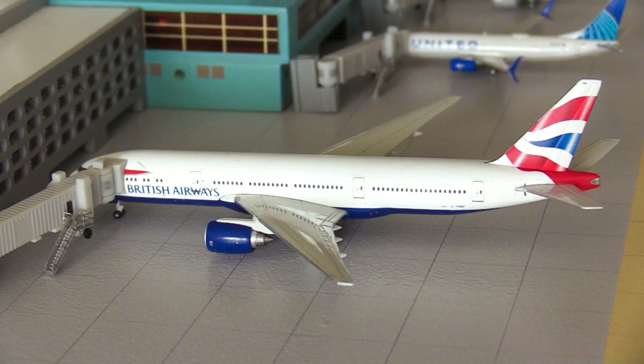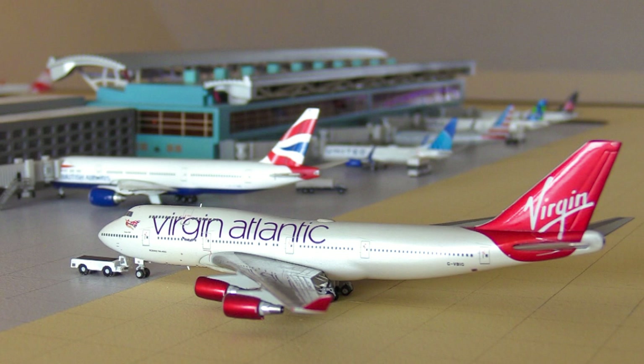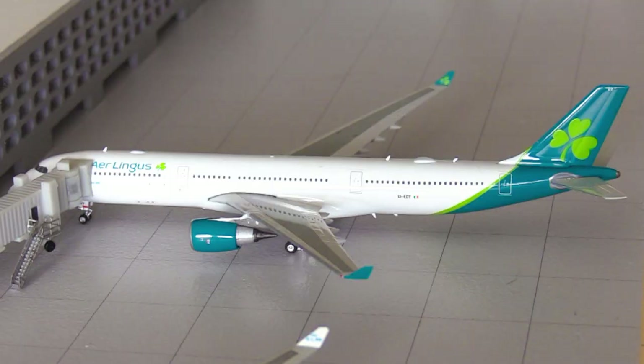Next up, the largest aircraft in this update — the Virgin Atlantic 747-400. Although this aircraft is now retired, Virgin Atlantic did used to operate it to both London Heathrow and Manchester. Currently Virgin Atlantic are just operating the London Heathrow route on the 787-9, but as the 747 was such an iconic aircraft to see at Bridgetown, I thought I'd include it. This 747 is heading out to London Heathrow.